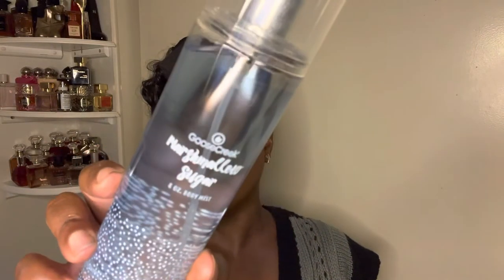Alright, let's talk about what I purchased. I got three sprays and four lotions. The sprays really weren't that great of a deal — they say these sprays are normally $17.50, but I got them for $9.99. The scent I chose is Marshmallow Sugar.